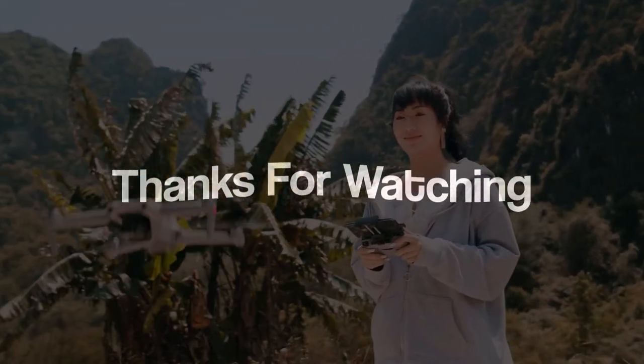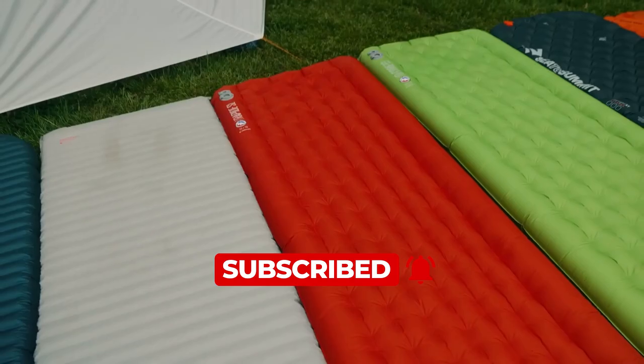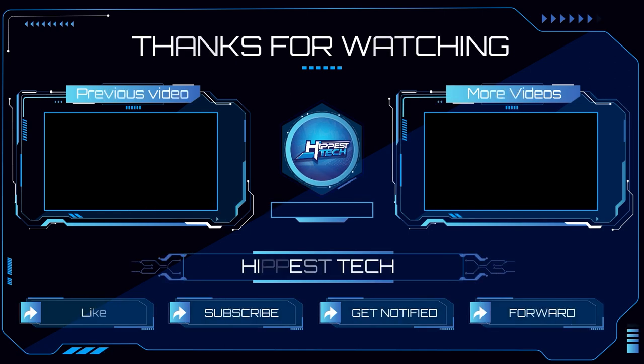Thank you for joining us on this exciting exploration. Have you tried any of these exciting gadgets? Make sure to like and subscribe for more cool gadget videos coming your way. I'll see you in the next video.